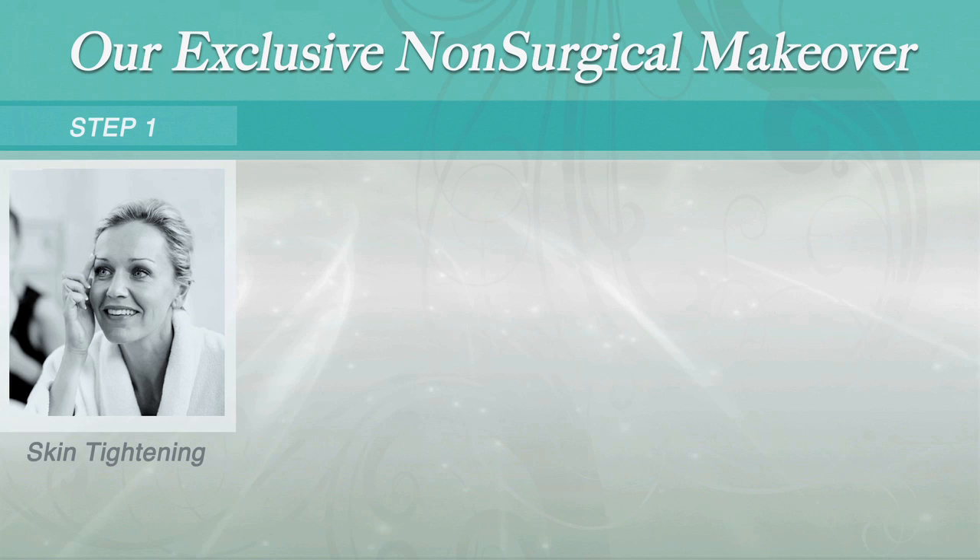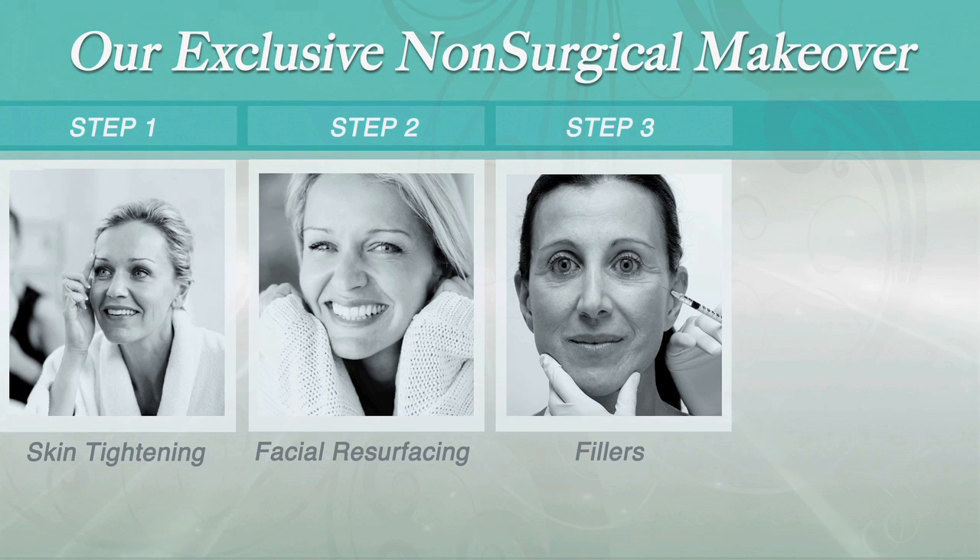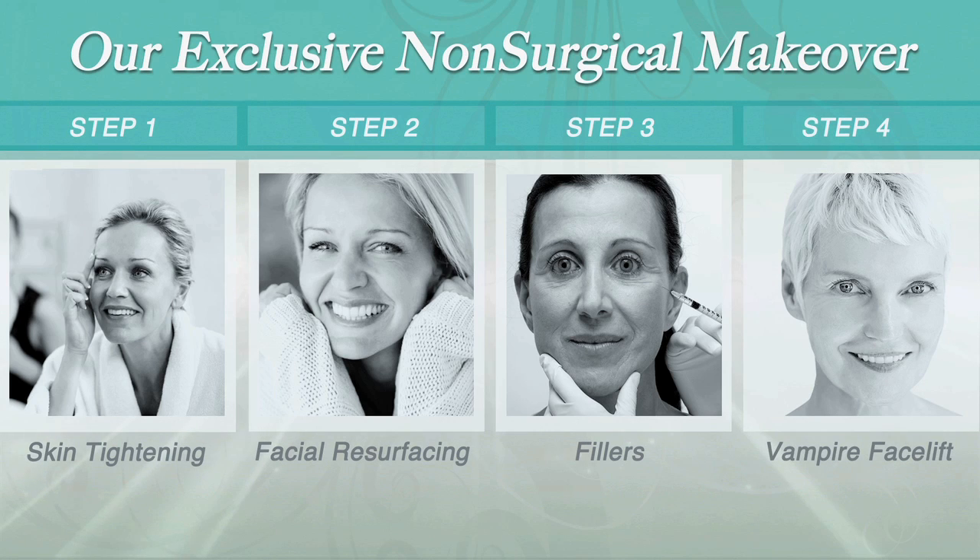What does a non-surgical makeover consist of? First, I want to tighten the skin and I can use either the Venus laser or the Thamage laser to tighten the skin. Number two, I use the Fraxel laser for facial resurfacing. Number three, fillers for what I call dent removal. Number four, the Vampire Facelift for more youthful skin.